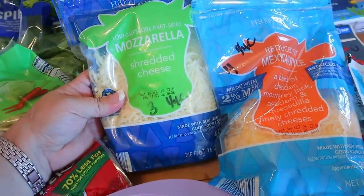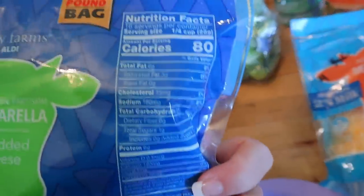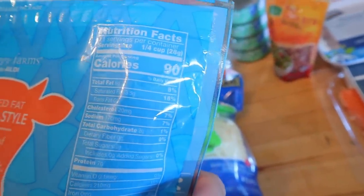I also got some mozzarella cheese — three points for a quarter cup and 80 calories per quarter cup — and some reduced fat Mexican blend. That one is four points for a quarter cup and 90 calories per quarter cup.